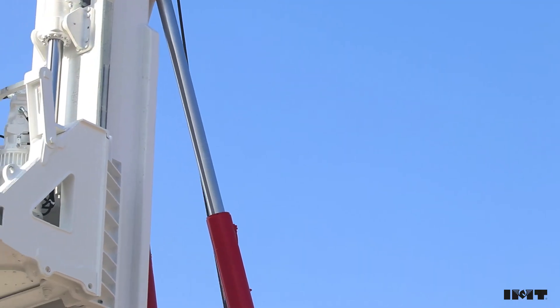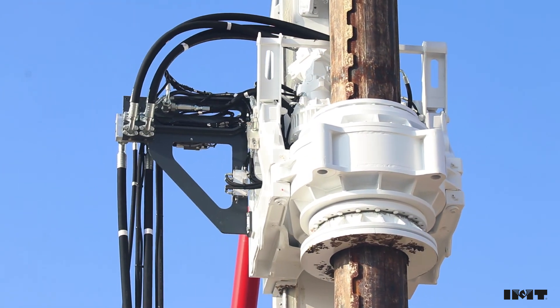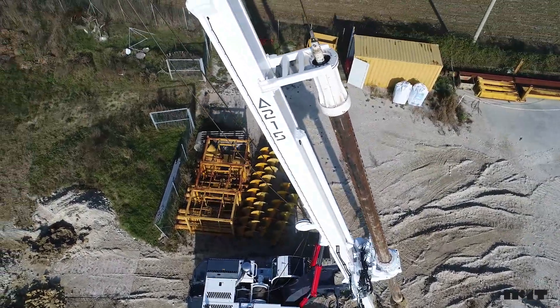Longer rotary drive resulting in straighter piles due to better support for the Kelly bar and less wear and tear on the Kelly and inner drive sleeve. Amazing stability — capable of drilling great piles at 15 degrees.